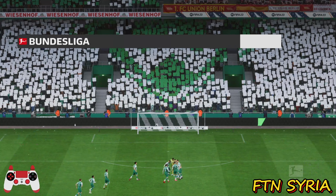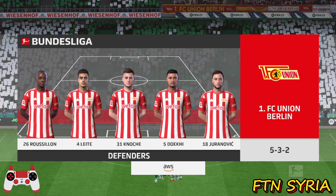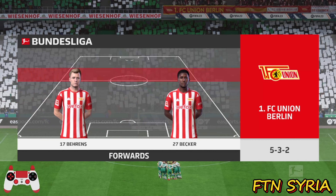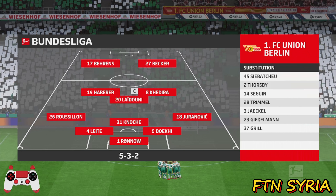Let's have a look at the initial eleven for the visitors. They're matching up here, so this will be about which wing-backs can dominate and how the front combinations play. It should be a good contest.